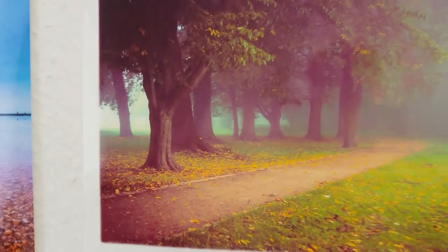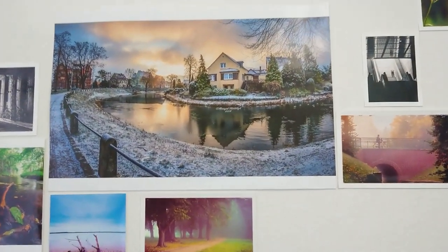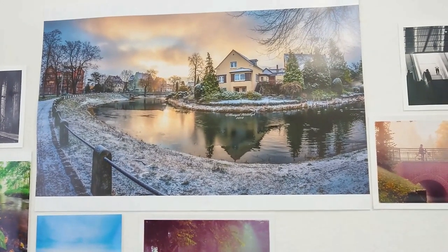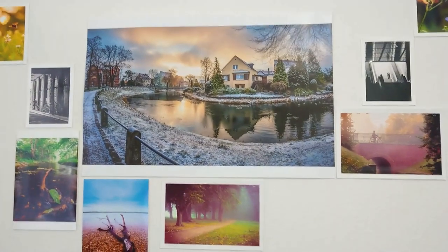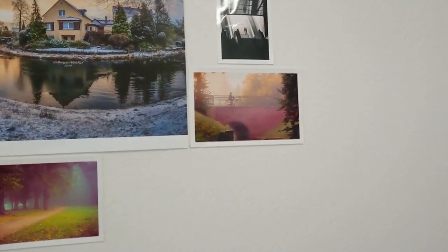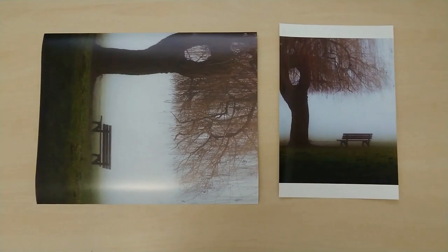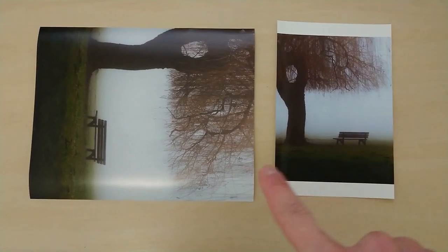Let me get close to the print so you can see that no matter how close you get, it stays very sharp and the quality is amazing. This large photo here is actually a panorama — I think it's an eight-photo panorama — so it's about 70 by 50 centimeters, which is why it's so big. The other prints are only single photos, which is why they are A4. Now let me show you the photo I printed today — I made both an A4 and an A3 print, and I will show you them side by side.